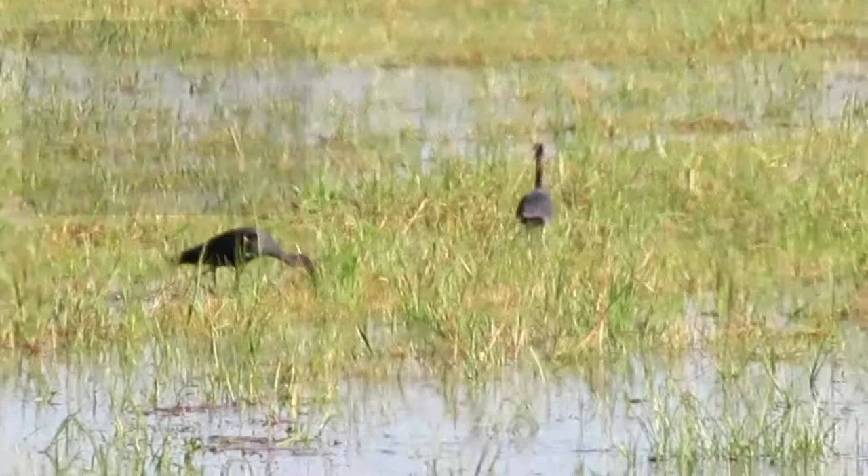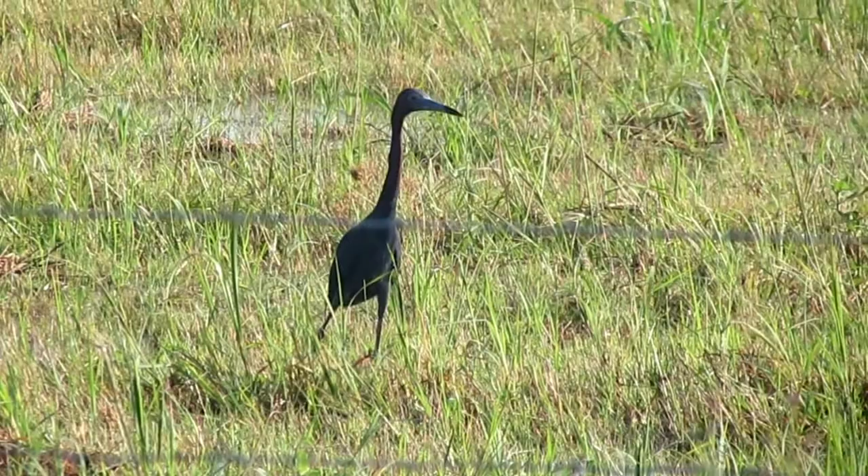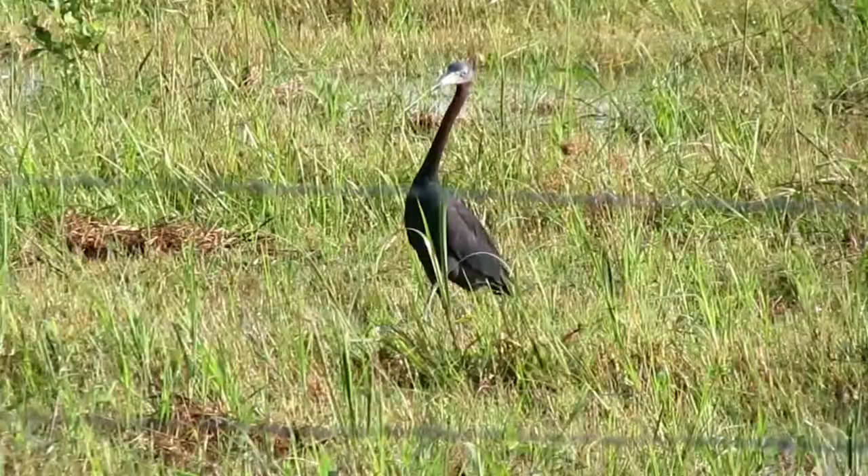They may chase and attack other members of their own species in defense of food or nesting territory. When courting, the male points his bill straight upward, suddenly extending and retracting his neck. Then both sexes occasionally grasp, pull, and shake branches while simultaneously erecting the feathers along their head, neck, and back.